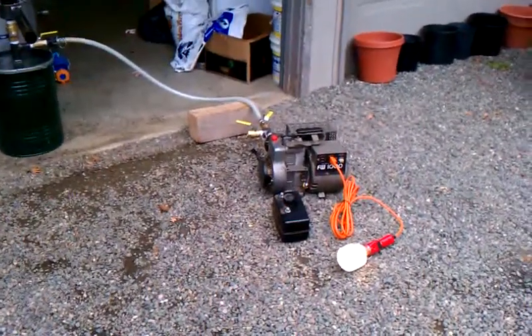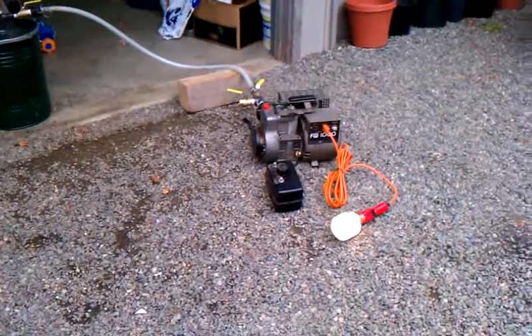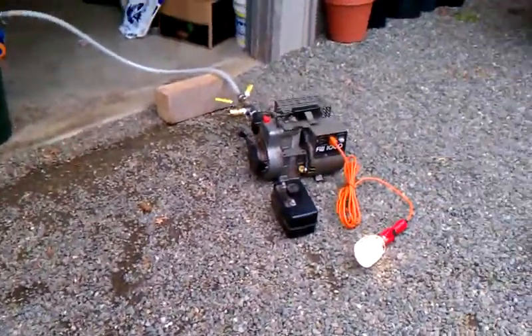Here we are — gas fire progress update number 8. Still running the Jenny. Been running 2 hours now without a hiccup. No issues. Running like a top.